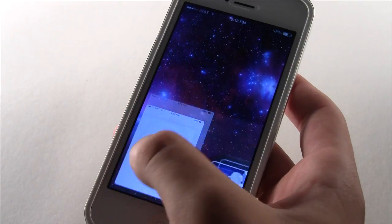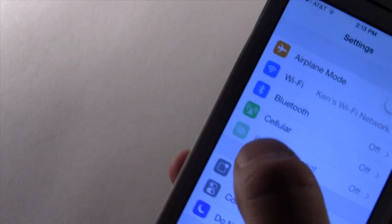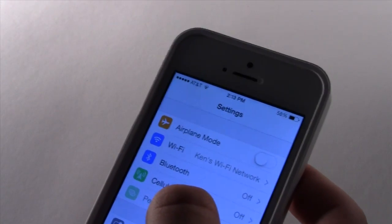Another new feature is in the settings — you can see that we now have different colors for different icons. It's a much more colorful theme for iOS 7, and everything just looks a little bit different than what was in beta version 4.